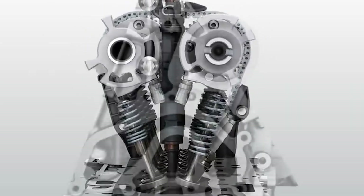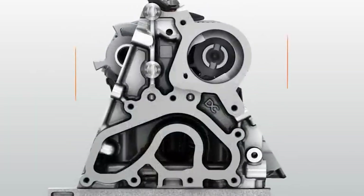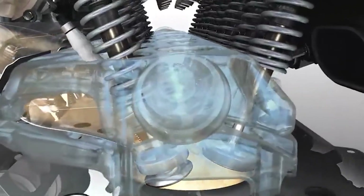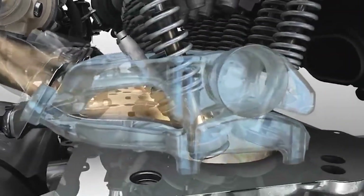The head design is also optimized with extra coolant passages around the exhaust valves, preventing hot spots. If you don't do this, you end up with cracked heads and detonation issues within months.